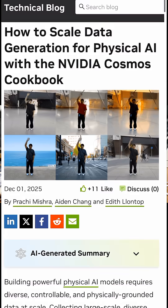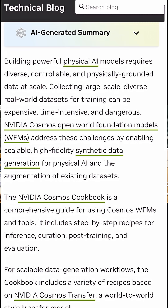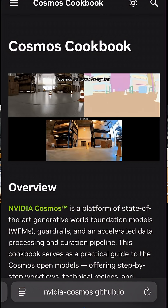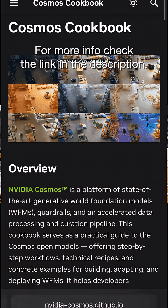NVIDIA's Cosmos cookbook gives you step-by-step recipes to plug these world models into your own robotic projects, from data generation to curation and evaluation.